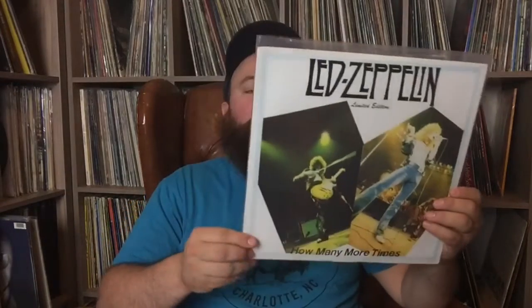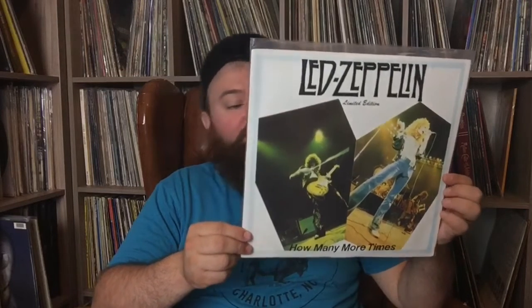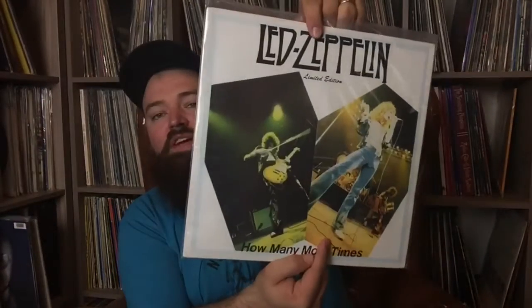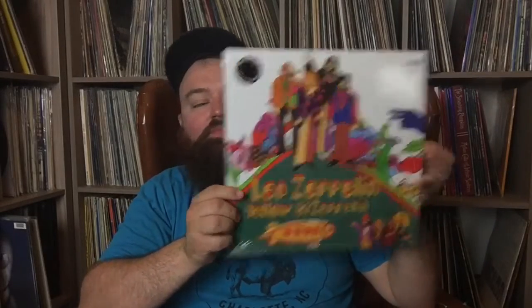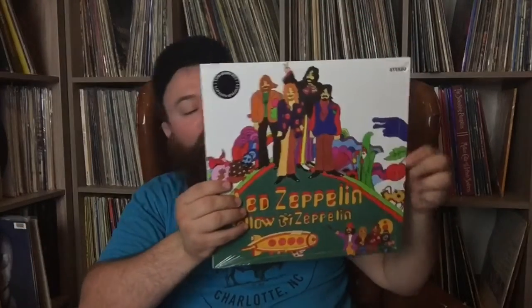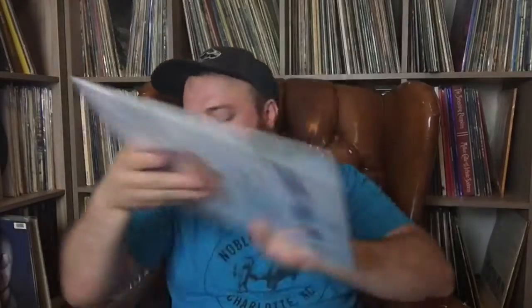This one's Led Zeppelin How Many More Times — soundboard recording from Long Beach, California, March 12th, 1975. Triple LP — really great, and for three LPs you can usually find this one for not too terribly expensive. This one is called Yellow Zeppelin — Led Zeppelin live at the Whisky a Go Go, Los Angeles, California, January 5th, 1969. Excellent recording, very popular Led Zeppelin bootleg recording, but kind of hard to find on vinyl — this was a recent issue.